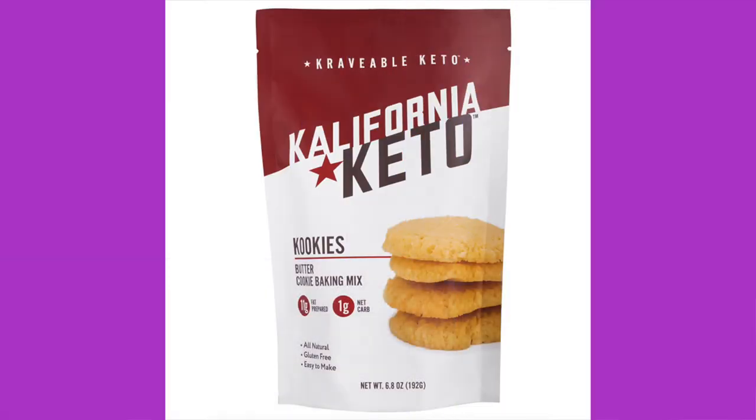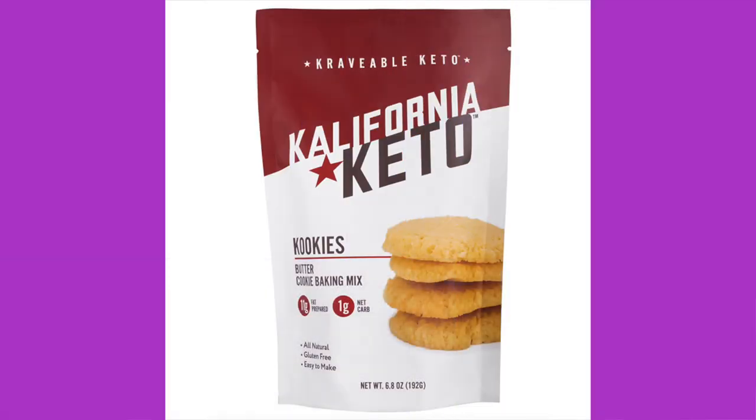The way we do this is Anthony decides what we're going to eat first. We go over it, we taste it, we go over all the ingredients, nutrition, and let you know how much it costs. Number one: California Keto cookies, butter cookie baking mix. You need to add five tablespoons of softened butter, a fresh egg, and a bag of this cookie mix. The ingredients are almond flour, erythritol, vanilla powder, baking powder, xanthan gum, salt, and monk fruit extract. Very simple ingredients.